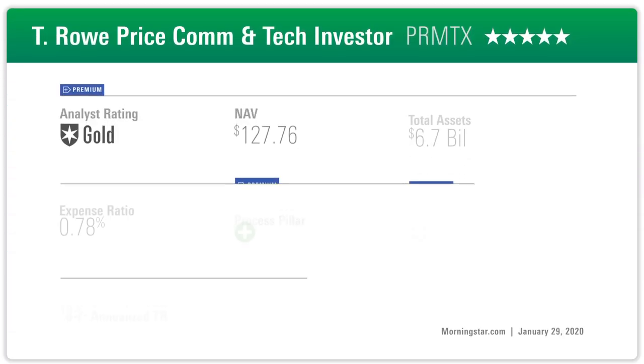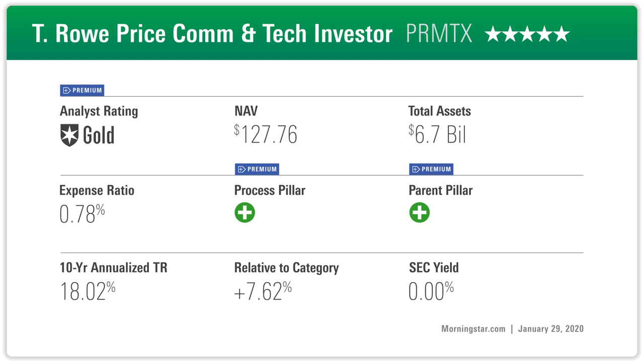Let's look at T. Rowe Price Communications and Technology. This one's also going up to gold, despite some changes behind the scenes. This is very much driven by our new methodology, which is asking: what's attractive relative to the benchmark within this category? The communications category is a very small category of just a few funds, many of them fairly pricey. So on one hand you have relatively high fees, but on the other hand fairly high return potential according to our measurement of past return dispersion.